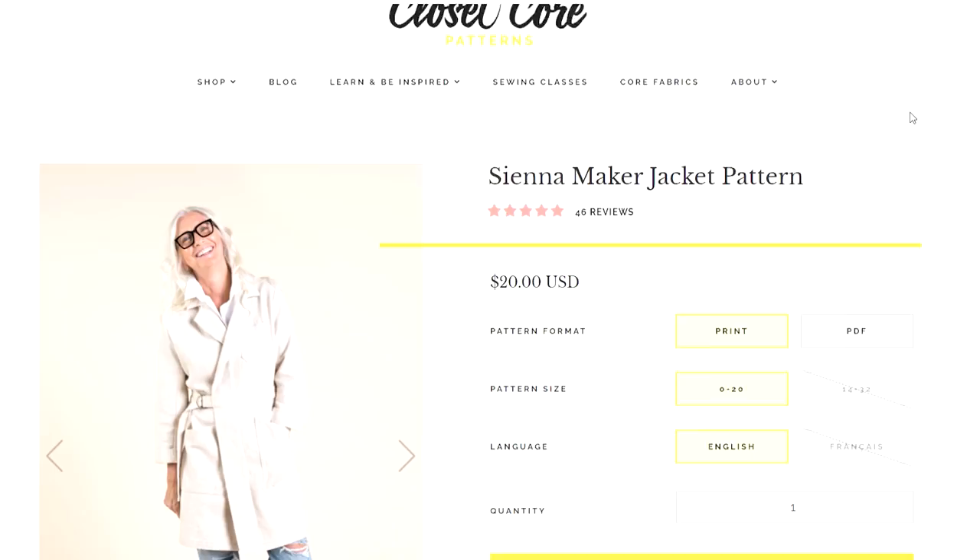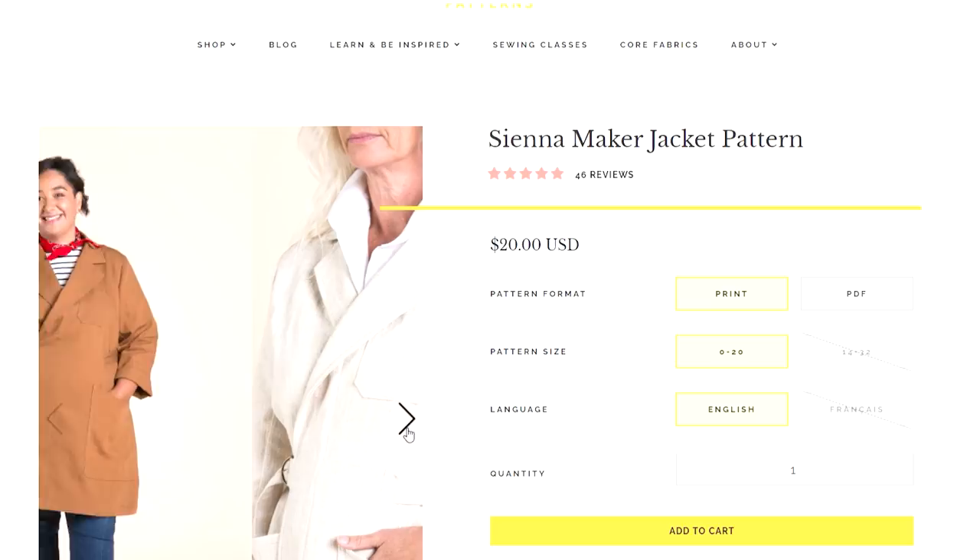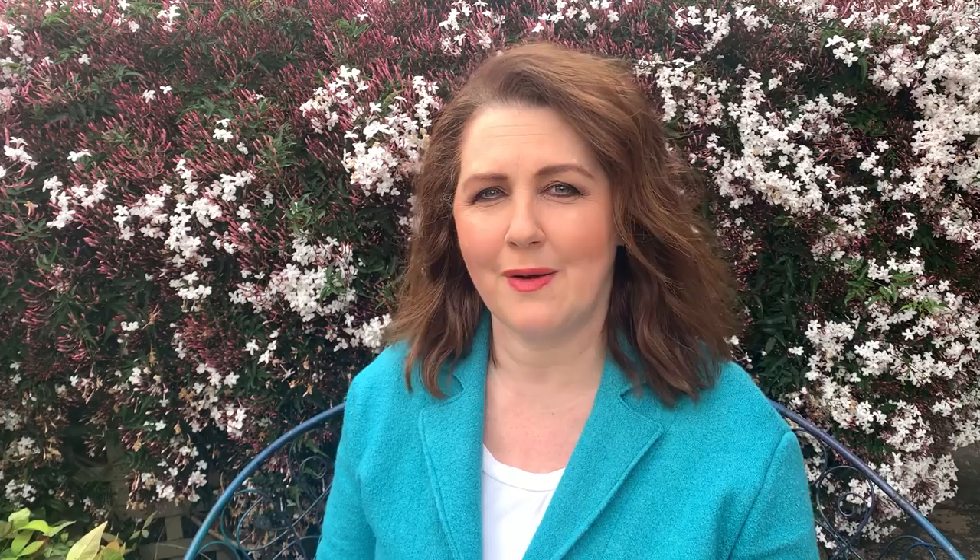Closet Core Patterns released the Sienna Maker jacket quite some time ago. It's got a great size range — it's one of those patterns I've had in the stash and never got around to making. But I can see this in a beautiful linen or a twill. It's that kind of lightweight style jacket you can wear for a lot of seasons. Jackets can be really versatile if made in lighter to mid weight things like canvases and twills, which are very handy to layer when the weather isn't as cold — and they're the ones I get the most wear from.